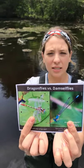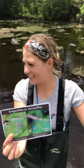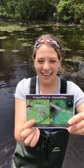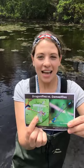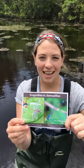Dragonflies will actually hunt in flight, whereas damselflies will sit and wait for their prey. Those are some of the key differences between dragonflies and damselflies. Now Kara is going to talk about their really incredible life history.